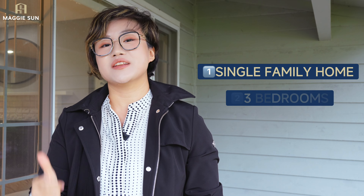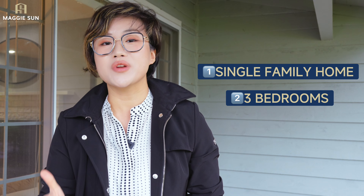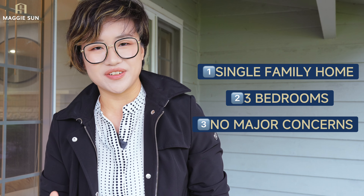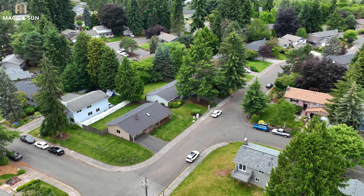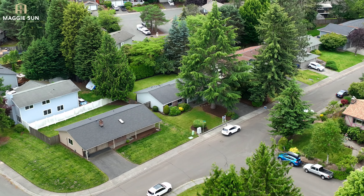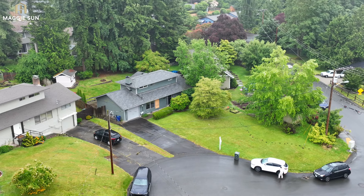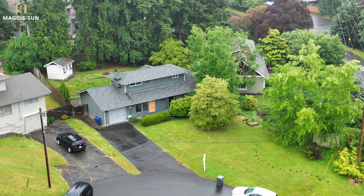The criteria we're using to select those homes are: first, it has to be a single family; second, it has to have three bedrooms; and third, it shouldn't have major concerns. The two homes we selected today — one is in North Kirkland, zip code 98034, and the other one is really close to Bothell downtown.